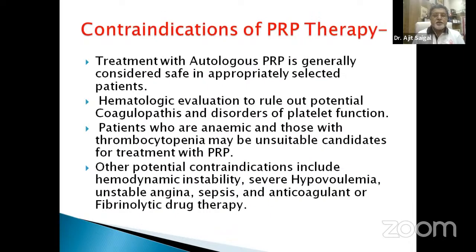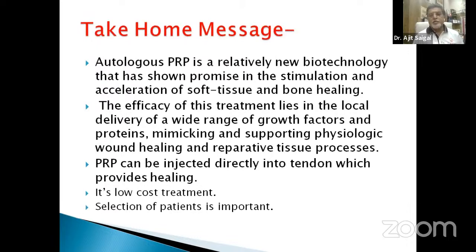Regarding contraindications of PRP therapy: treatment with autologous PRP is generally considered safe. Hematological evaluation to rule out potential coagulopathies and platelet function disorders is needed. Patients who are anemic or have thrombocytopenia may be unsuitable. Other potential contraindications include hemodynamic instability, severe hypovolemia, unstable angina, sepsis, and anticoagulant or fibrinolytic drug therapy. Take-home message: autologous PRP is a relatively new biological compound showing promise in stimulation and acceleration of soft tissue and bone healing. Its efficacy lies in local delivery of a wide range of growth factors and proteins, mimicking physiological wound healing. PRP is a low-cost treatment and patient selection is very important.